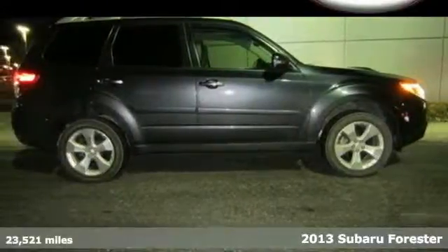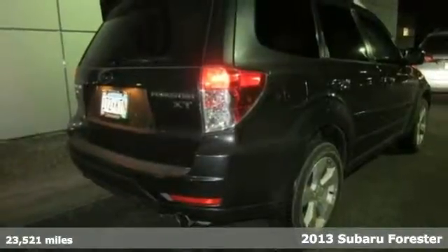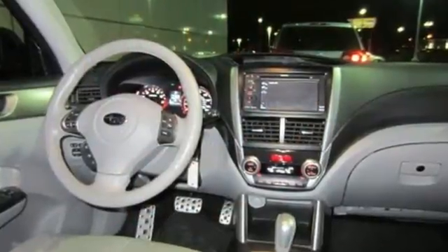It's a 2013 Subaru Forester. It blends many of the best attributes of an SUV with the ride and driving dynamics of a car. There is an excellent amount of room inside, so passengers and cargo are all happy.